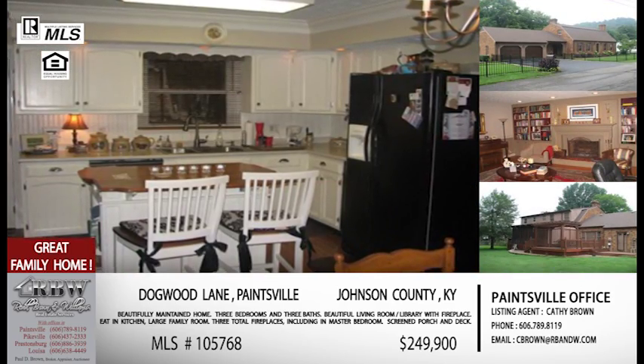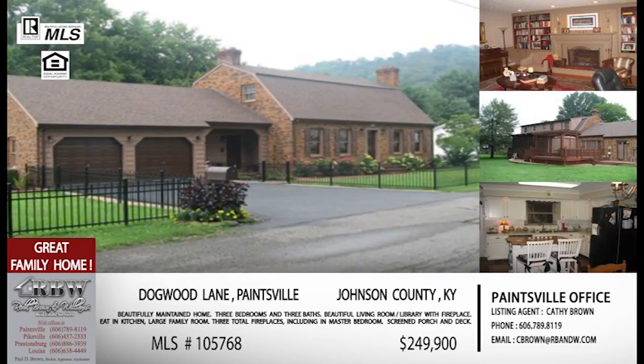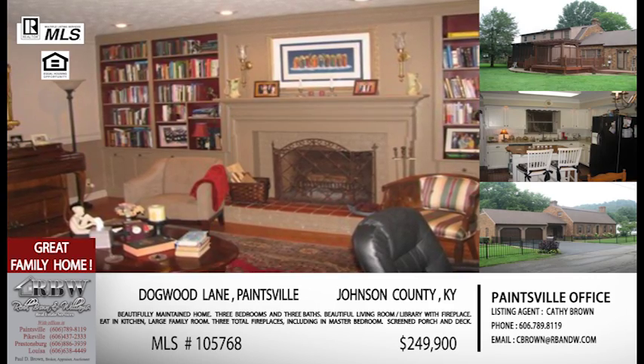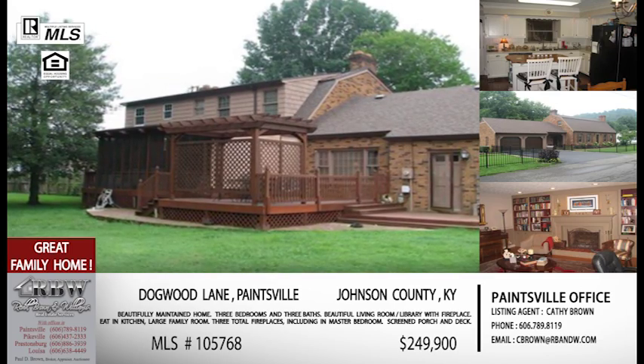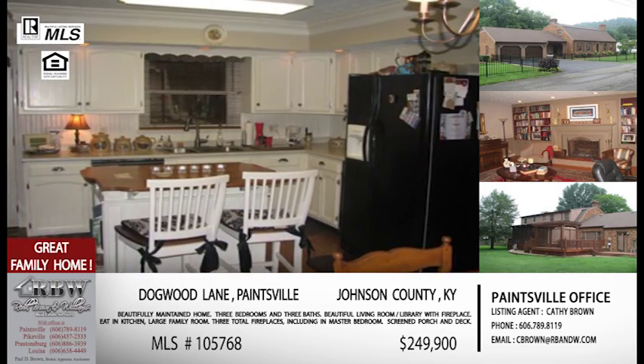It's near the golf course, so it's out of the downtown Paintsville area but in a country setting. There's room that you could easily add another bedroom, so if you have a larger family and want four bedrooms, this is one you don't want to mark off your list because you could easily have that fourth bedroom added.